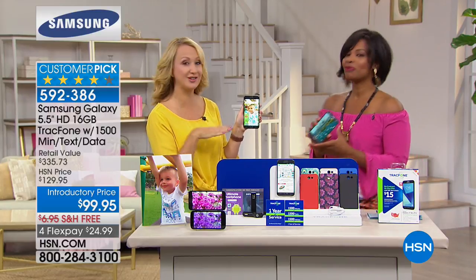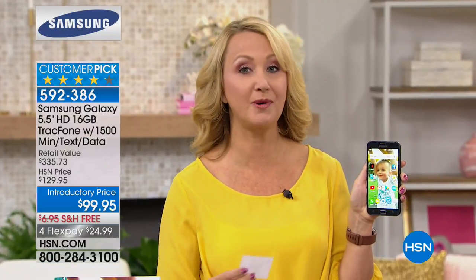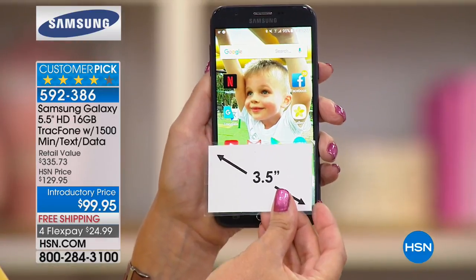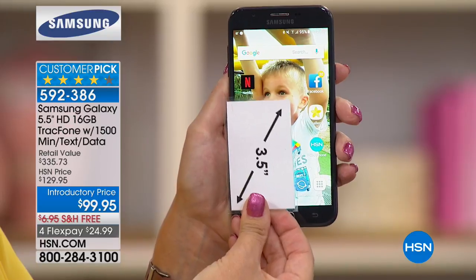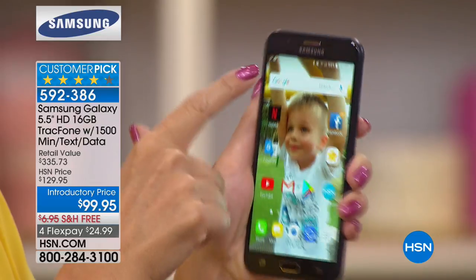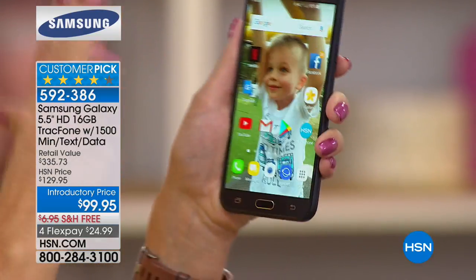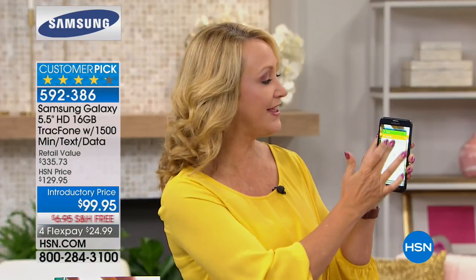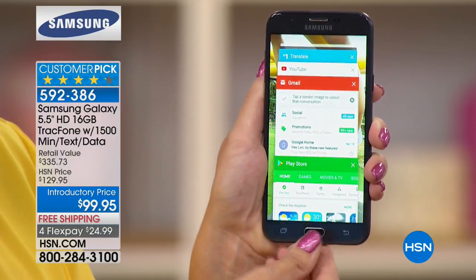This is the largest screen we offer — the Samsung Galaxy. Arguably the number one top-selling phone brand in the entire world, with a gigantic gorgeous screen. You get front and rear facing cameras: 5 megapixels on the front, 8 megapixels on the rear with flash. You can take flawless selfies, and it has quad core processing — one of the fastest phones we've ever offered — plus double the usual memory.